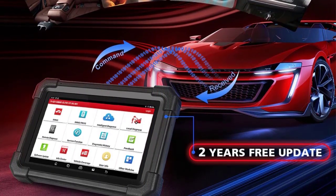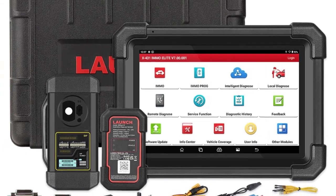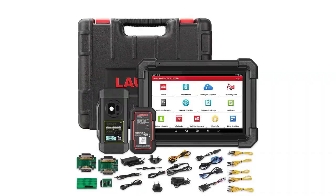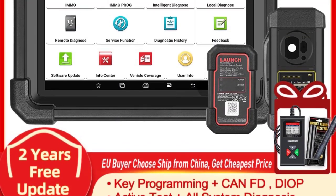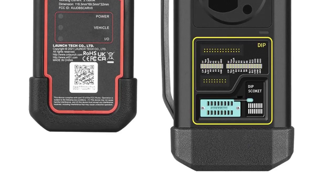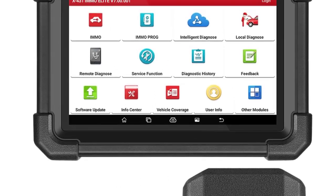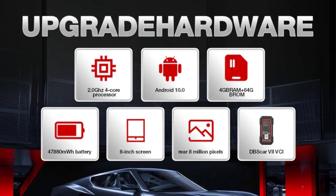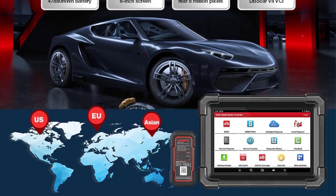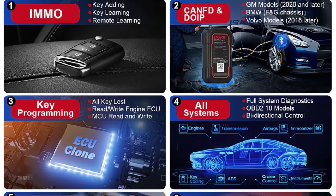Read DTCs, Clear DTCs, Read Data Streams. Special Functions: Oil Reset, Dash Reset, EPB Reset, TPMS Reset, Active Test. Features: VIN Intelligent Identification, Health Report, Remote Diagnosis, Feedback, History. Processor: 2.0 GHz 4 Core. Operating System: Android 10.0. Memory: 4GB. Storage: 64GB. Battery: 47,880 mWh 7.6V, 6300 mAh.